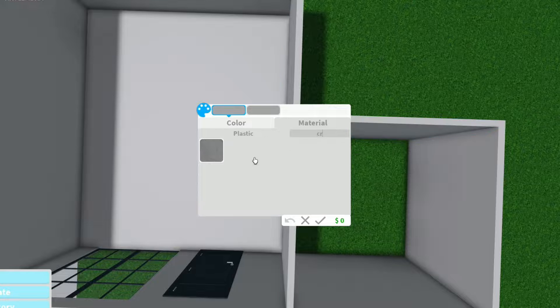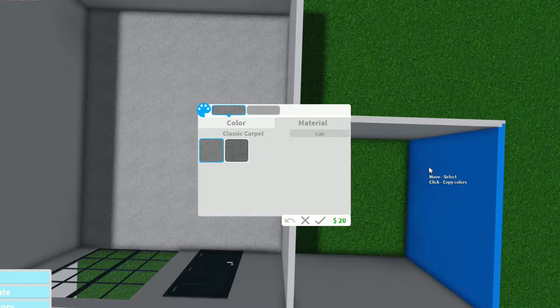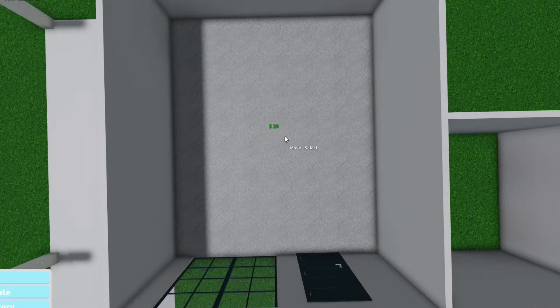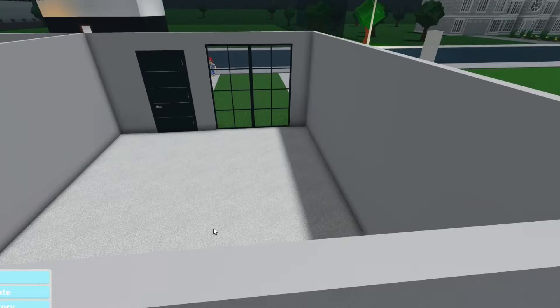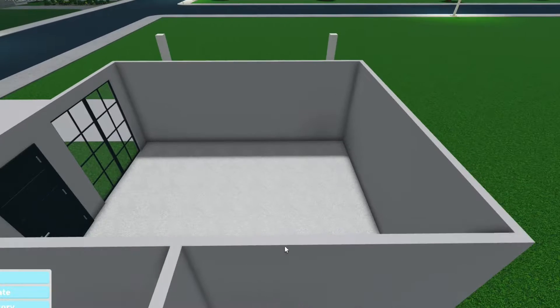I can make this look nice. Do I want to do carpet or something else? I think in this case I want to do carpet. Carpet is best for sound production — like if you're recording or anything, carpet's definitely the one to do.